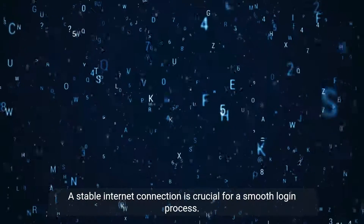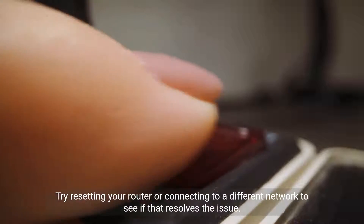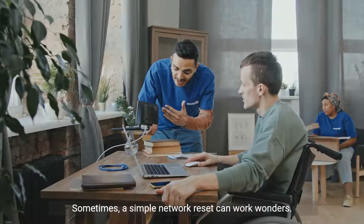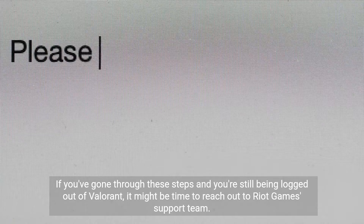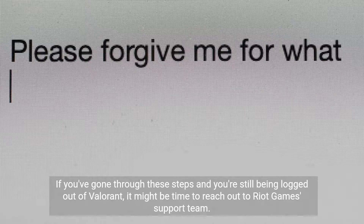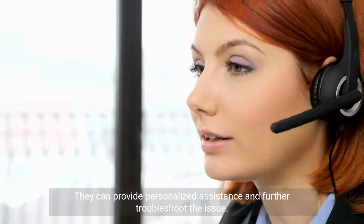A stable internet connection is crucial for a smooth login process. Try resetting your router or connecting to a different network to see if that resolves the issue. Sometimes a simple network reset can work wonders. If you've gone through these steps and you're still being logged out of Valorant, it might be time to reach out to Riot Games' support team. They can provide personalized assistance and further troubleshoot the issue.